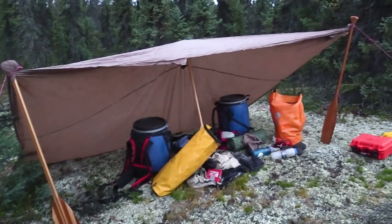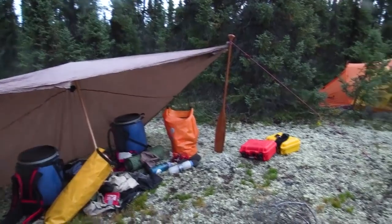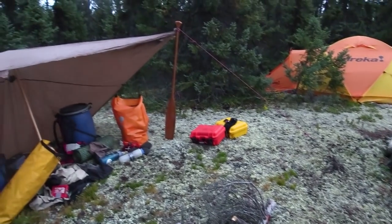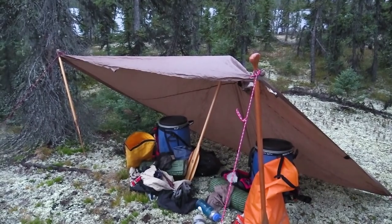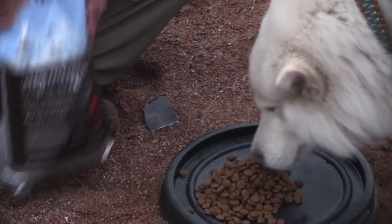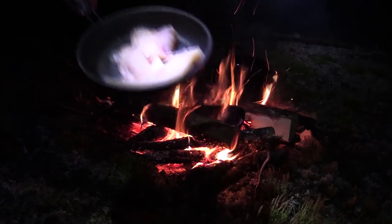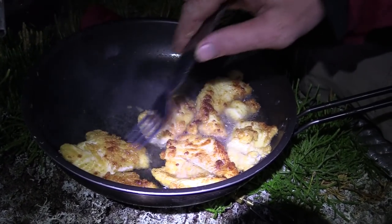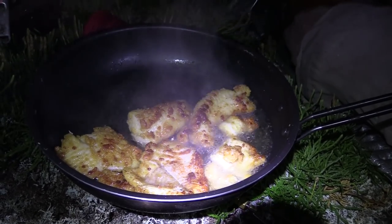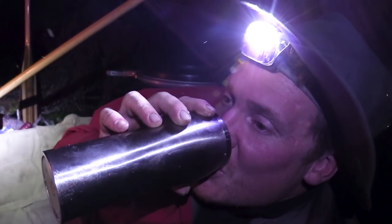Here's how to set up a tarp with no trees: peg down the back of the tarp to the ground or put rocks along the back, tie the ends to paddles, and use guy lines running from the top of the paddles pegged into the ground. Put one paddle or stick in the middle to hold it all up. That's dinner sorted. And to finish off the evening — Cemetery's Famous Hot Chocolate Rye Whiskey. Famous.